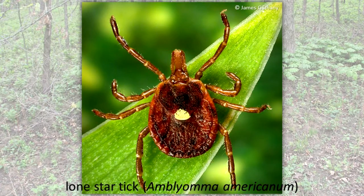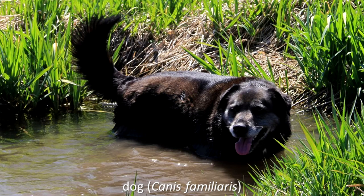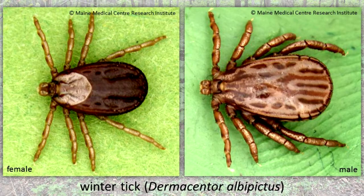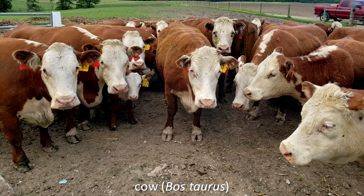The lone-star tick, although found statewide, is more common in the southern one-half of the state. The brown-dog tick is a tropical species that cannot survive outdoors in Illinois winters. It feeds on dogs and can carry out its life cycle indoors. The winter tick is often seen in large numbers on white-tailed deer. It also feeds on other large mammals like cows and horses.